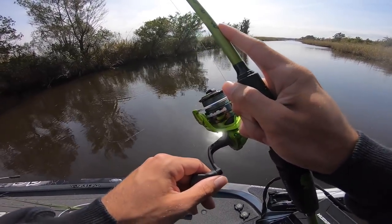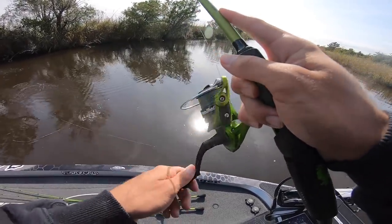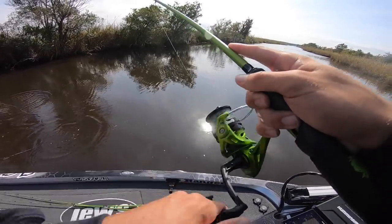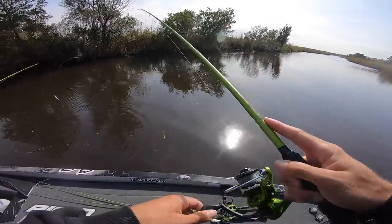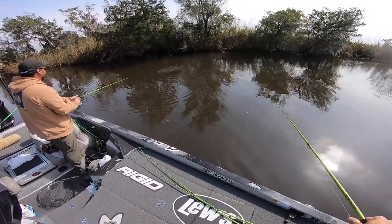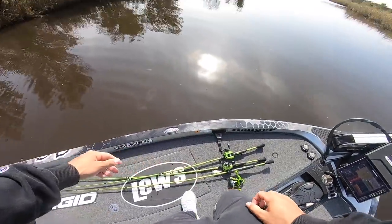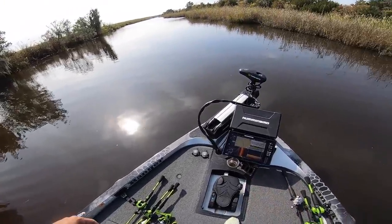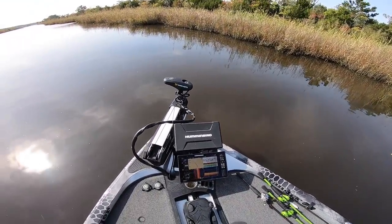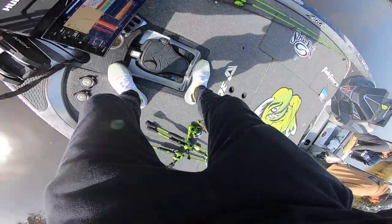I used to have a little spinning rod I'd use for skipping docks on Lake Lanier. I don't think I could do it anymore because I never fish with a spinning rod these days, but I used to skip that thing like a madman — put a little fluke or a Senko on there and go to work.